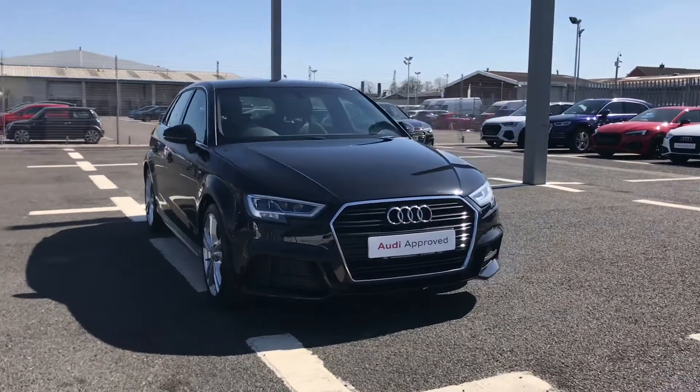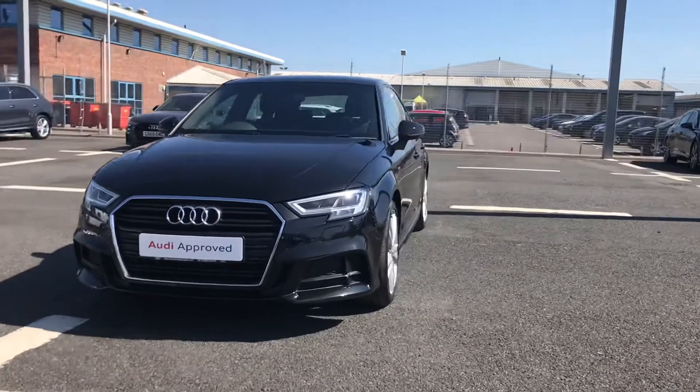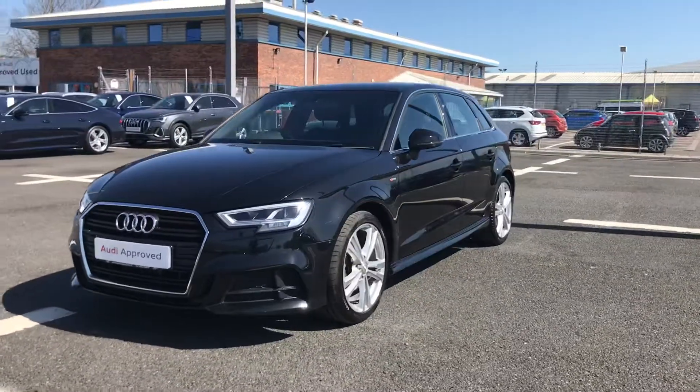Welcome to Carlisle Audi. My name's Taylor and today I'm going to be walking you around this Audi approved A3 Sportback S line that we do have in stock.